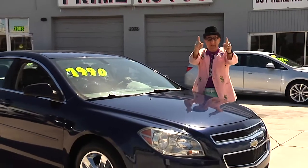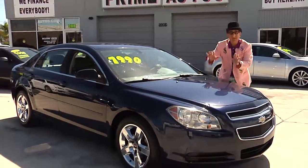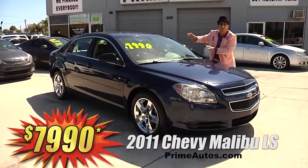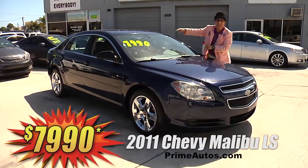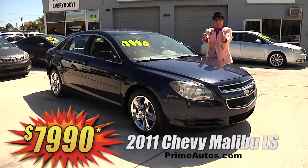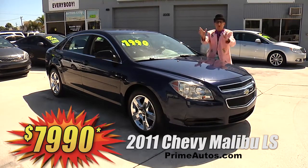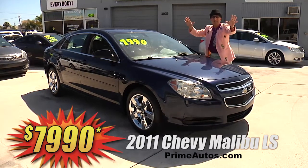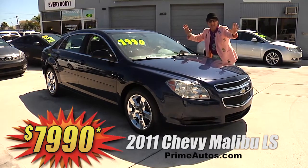This extra clean and beautiful blue Chevy Malibu LS — this one here is loaded with luxurious leather, CD, satellite radio, Bluetooth, steering wheel controls, OnStar, chrome wheels, and all the toys. On sale right now for only $7,990.